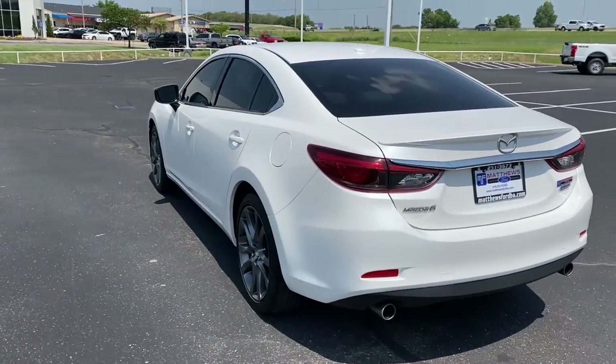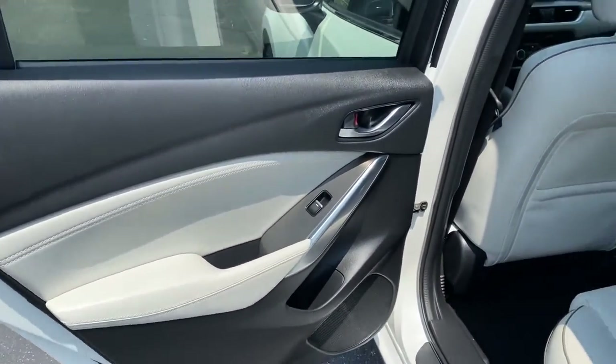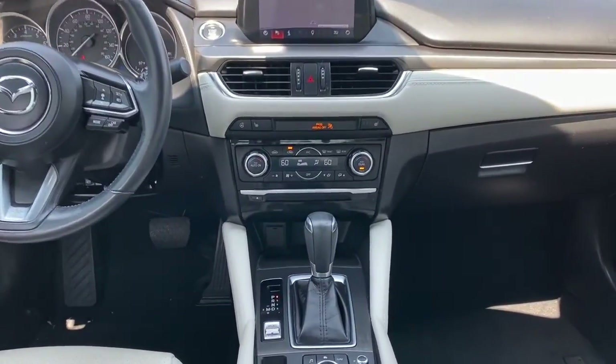These are just some of the great options this vehicle comes with: navigation system, keyless entry, sun/moonroof, lane-keeping assist, premium sound system, adaptive cruise control, keyless start, power passenger seat, satellite radio, and fog lamps.